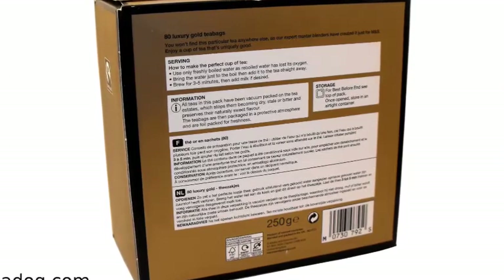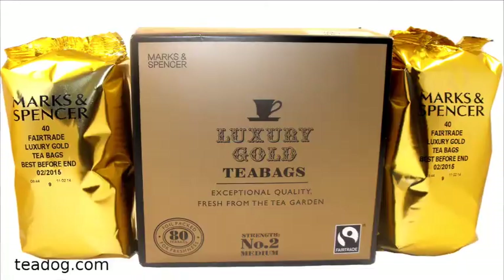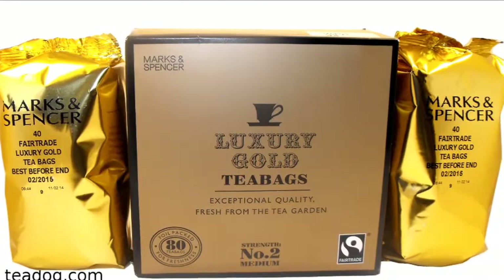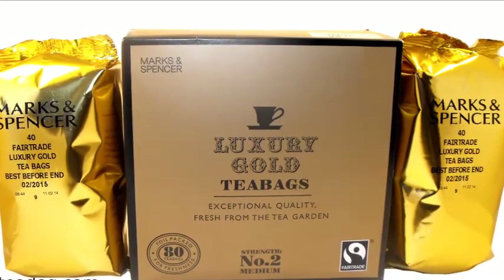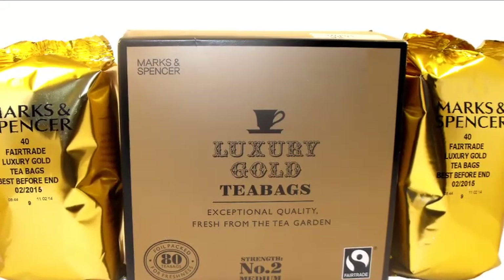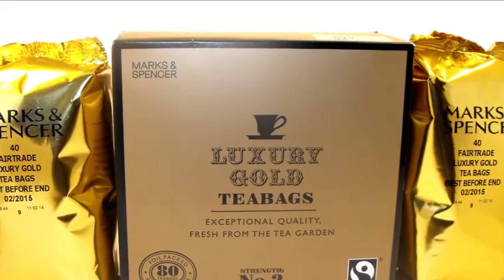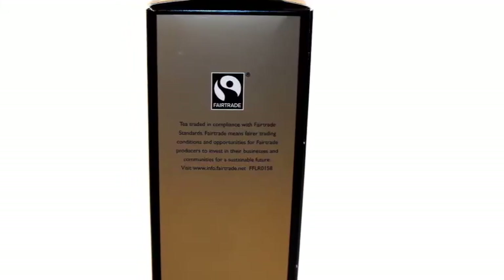The Gold Label box does not tell which countries the tea leaves come from, but rather has the sentence, 'product of several countries.' Gold Label is blended and packed in the UK and comes in a box of 80 tea bags or 8.8 ounces of loose tea. The 80 tea bag box comes packed in foil packs with 40 tea bags in each pack.